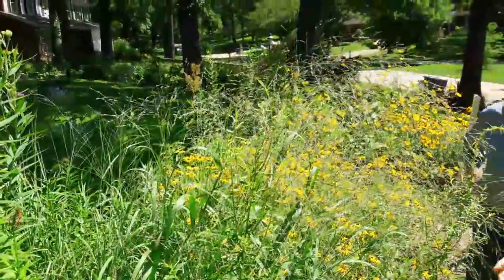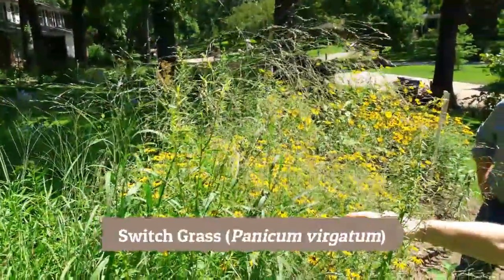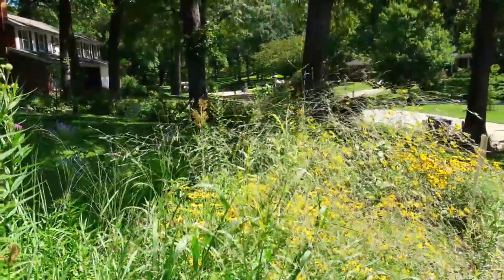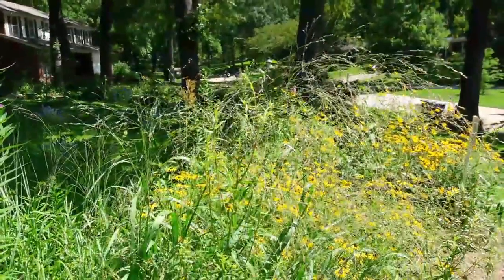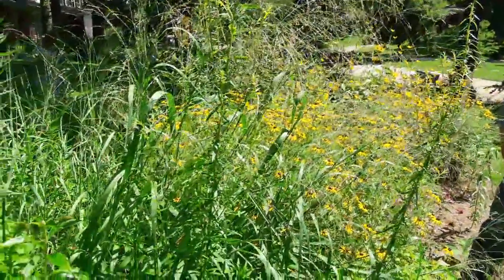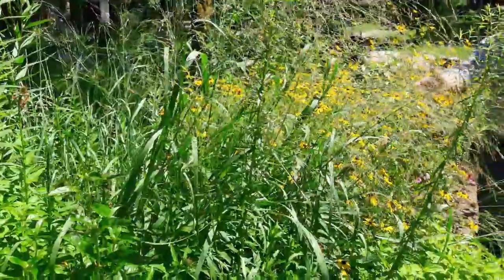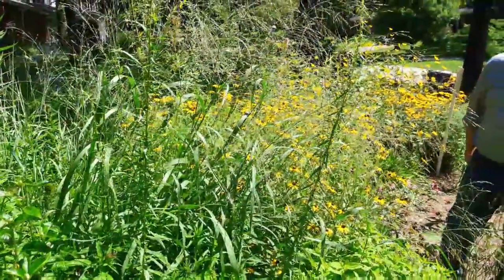The grass here is switchgrass — it's hard to photograph, but it has a really pretty plumy seed head. Behind it is a showy coneflower, probably in its third year, and it is markedly bigger than it was last year.